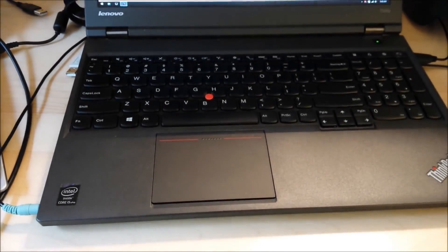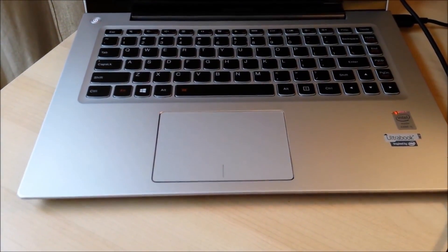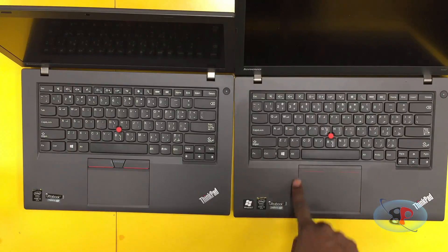Let's talk about the bad things first, just to get them out of the way. This laptop has a terrible trackpad. After the 30-series, Lenovo decided to rework the trackpad to make it more modern, more MacBook-like, and the result is — let's just say the first thing you're going to want to do if you buy this laptop is to buy a replacement trackpad.